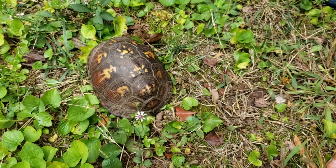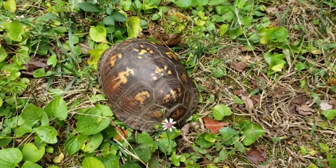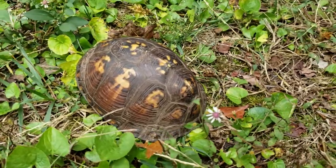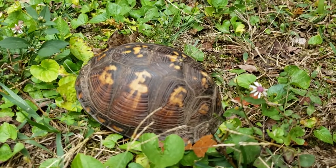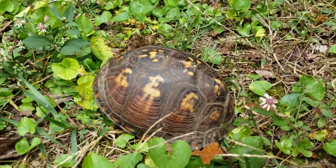If you ever find a turtle with a cracked shell, you can take it to a vet and they can glue it back together and it'll live. That's very amazing.